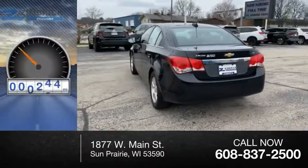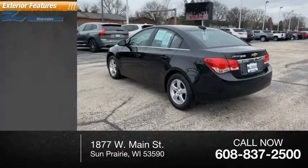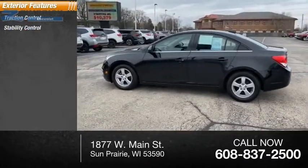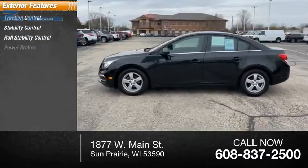This vehicle has less than 105,000 miles. Here are some of this vehicle's great options: traction control, stability control, roll stability control, and power brakes.